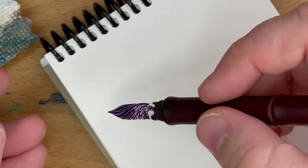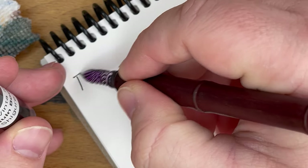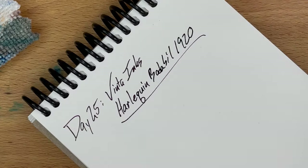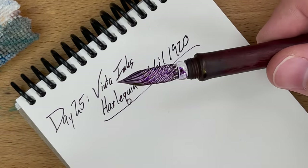That looks rich. This is a cool ink for the last day. So day 25 — you can actually see sheen developing, I think, on my glass dip pen here.